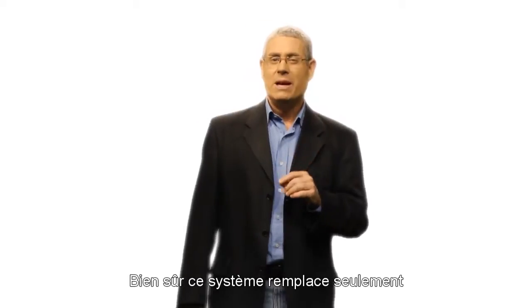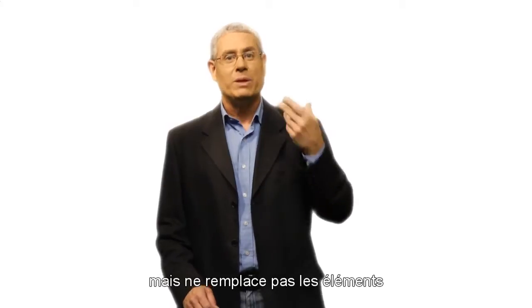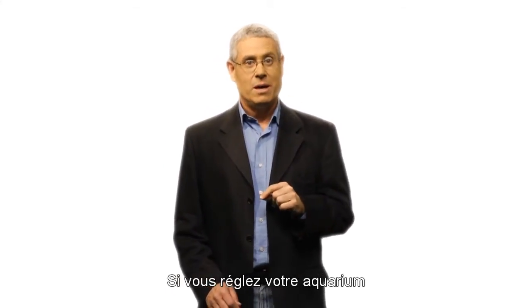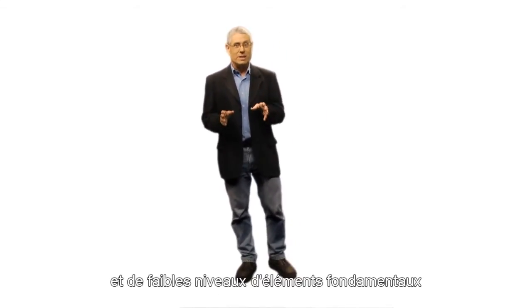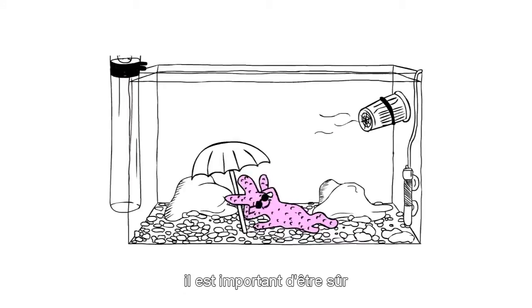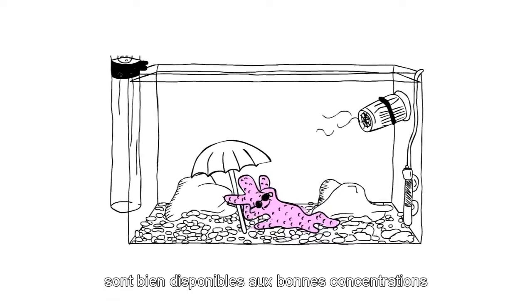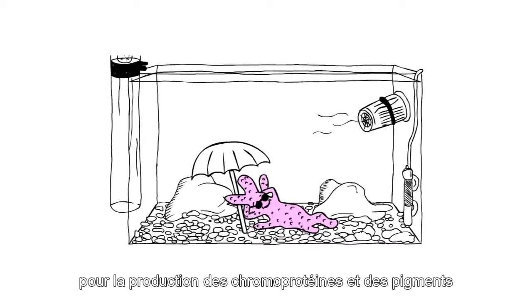Of course, this system only replaces the elements used up by coral growth but does not replenish elements that may be used up by other processes. When running the aquarium at lower algae nutrient levels and lower foundation element levels for enhanced coloration, it's important to ensure that all of the color elements are readily available in optimal concentrations for the production of chromoproteins or pigments.